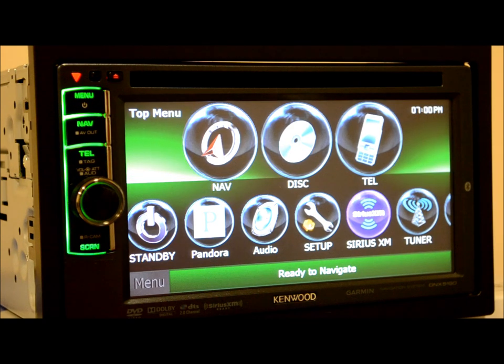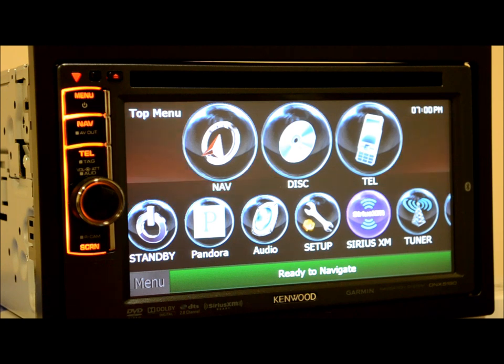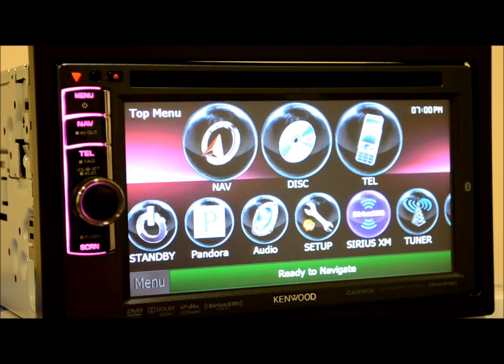This one stacks up really well, very aggressively against everything else that I've seen tested. If I was going to sell a middle of the road unit that's going to have DVD and GPS, this would definitely be in my shortlist. Kenwood, definitely for sure.